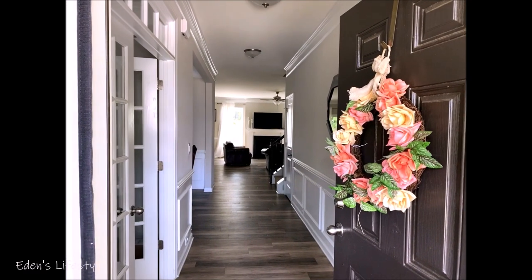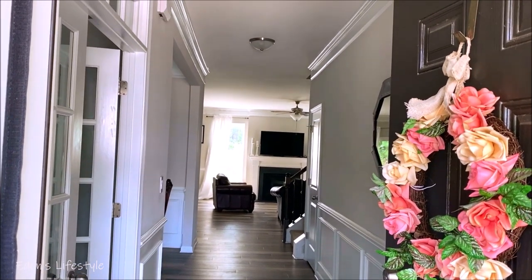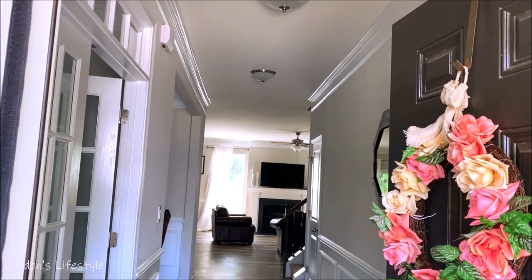Hey guys, welcome back to my channel. My name is Eden and today's video is long overdue — it's going to be a tour of my house, a furnished new house tour. We built this house in 2016, it's four years old and I didn't get a chance to show you anything. So that's what we're gonna do.